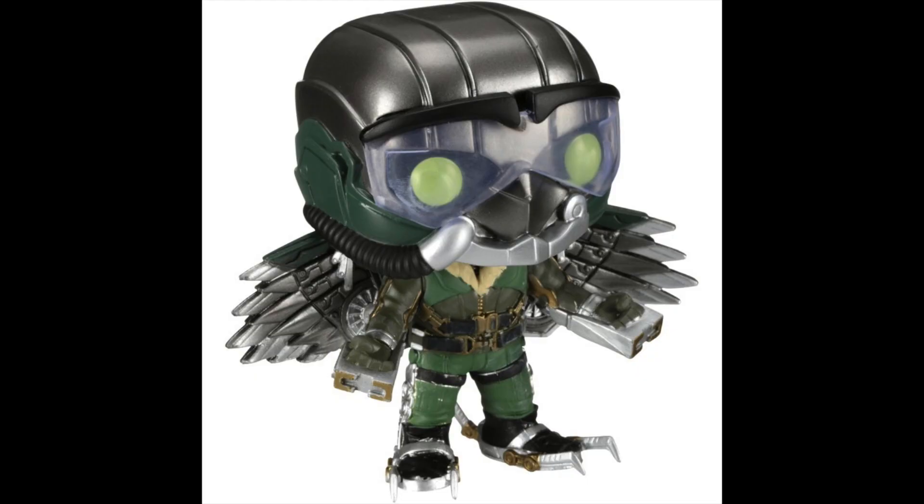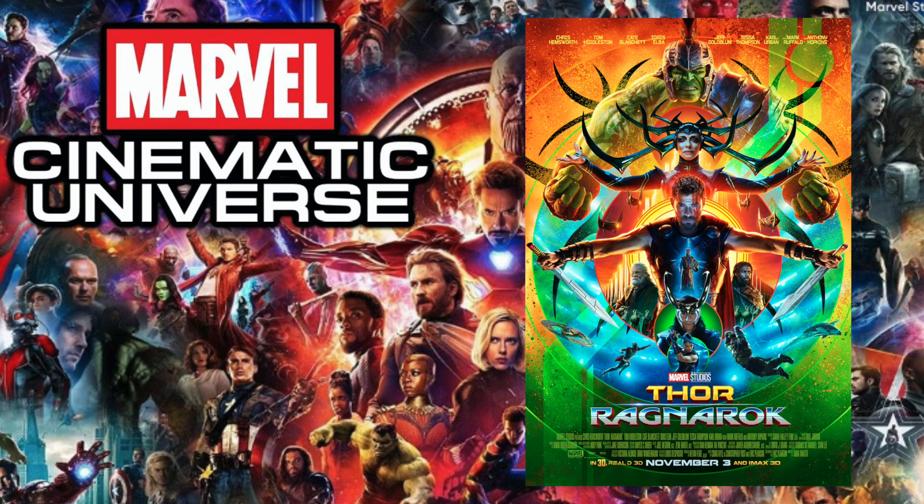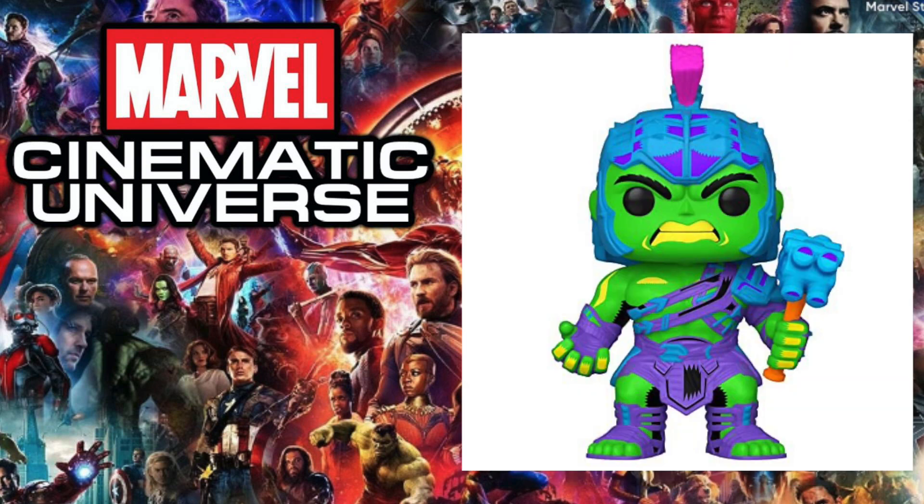Next up is 2017's Spider-Man: Homecoming, and the pop I chose is the Homemade Suit Spider-Man. I mentioned in the last video that the Vulture pops were a close second, and the Tony Stark with the Iron Man head was also a very close second. There's something about the uniqueness of this Funko Pop where you can definitely tell it's not a professionally made suit, which is why I really enjoy it. This lineup had really banger pops though, so it was difficult to choose.